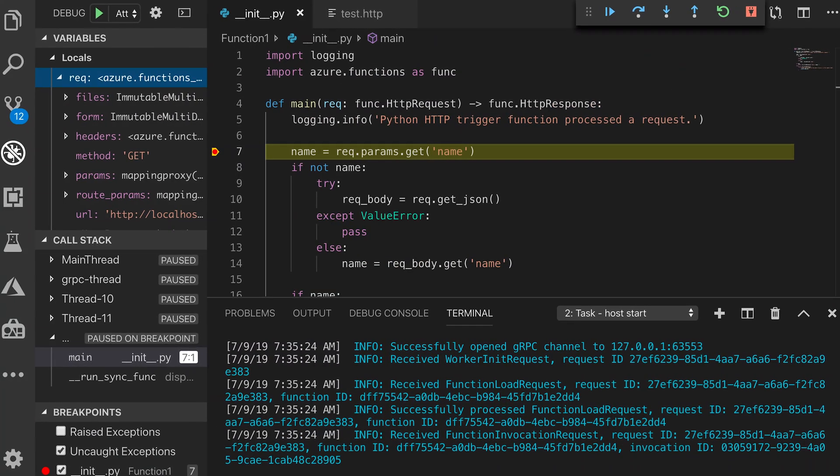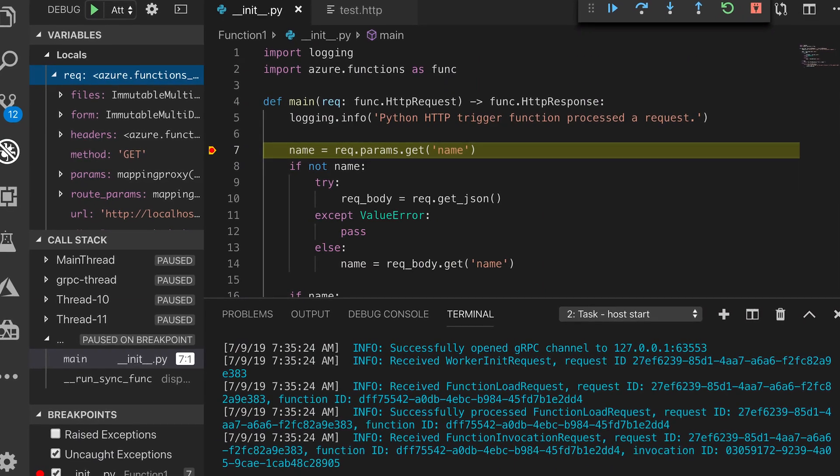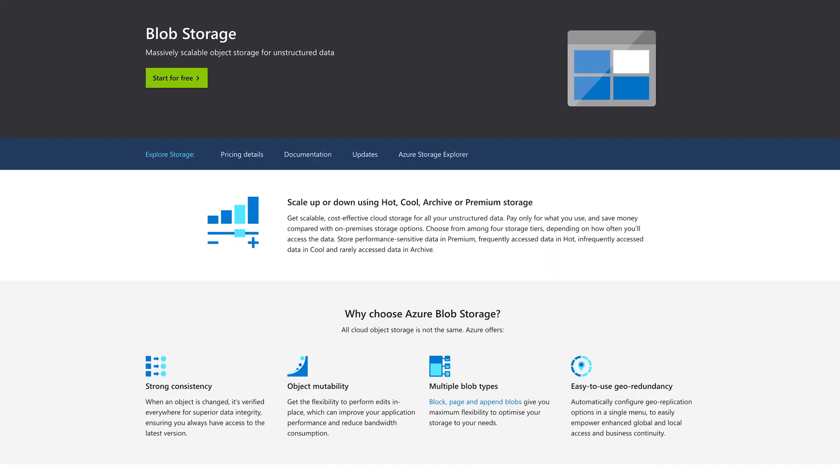The show this week includes the following bits of cloudy meatiness: Python 3.6 support for Azure Functions in general availability, new copy APIs for Azure Blob Storage, and Microsoft improves their Java support and workloads on Azure.